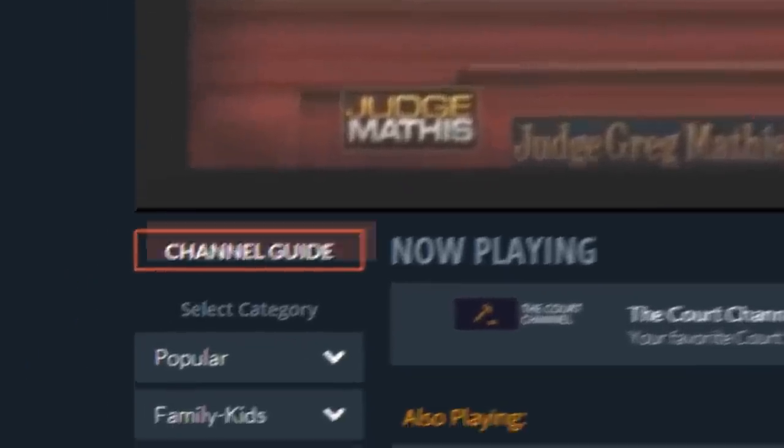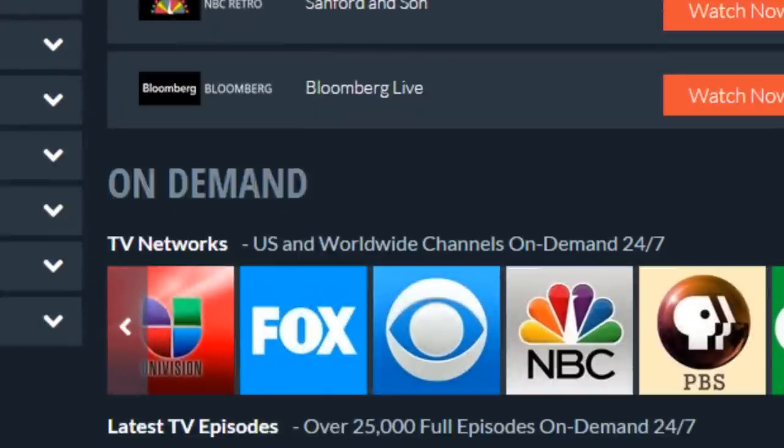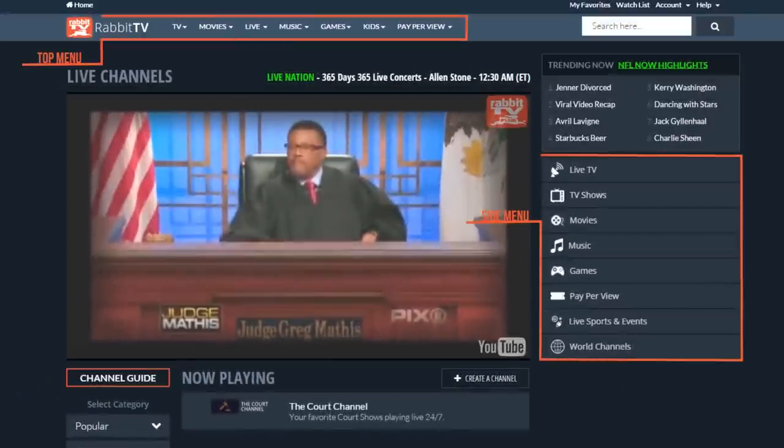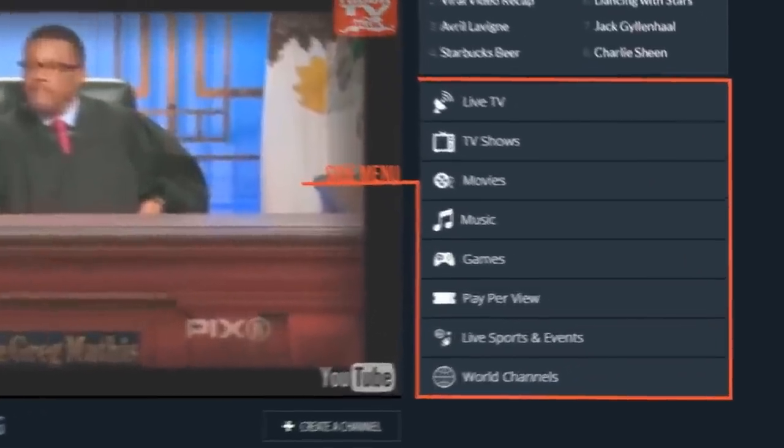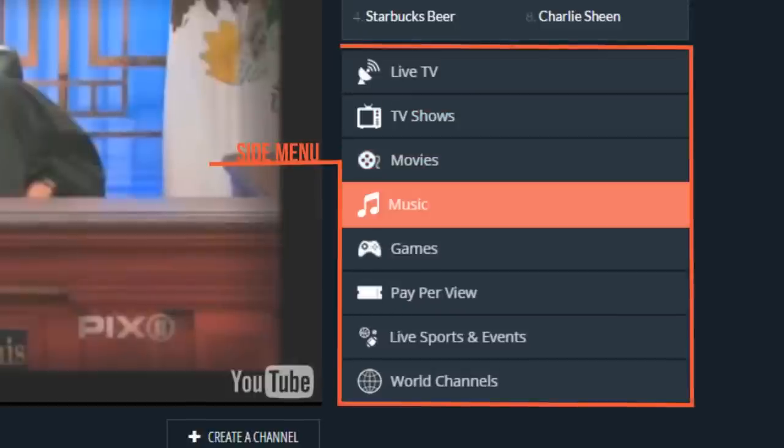When you've finished watching this video, you'll be sent your Rabbit TV Plus homepage, where you can watch our selection of live channels or choose from our top on-demand titles. Use the side and top navigation menus to explore even more entertainment options, including TV shows, movies, music, and more.